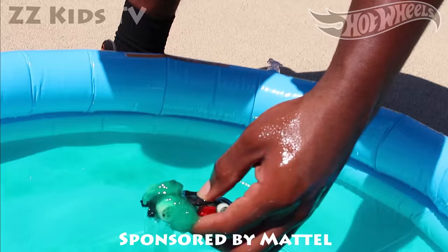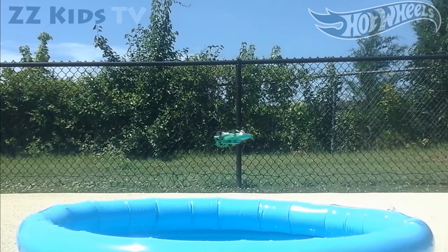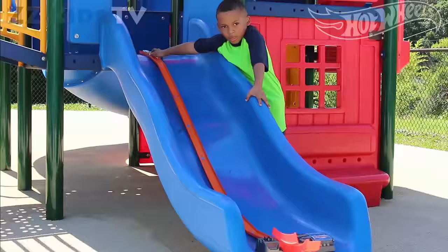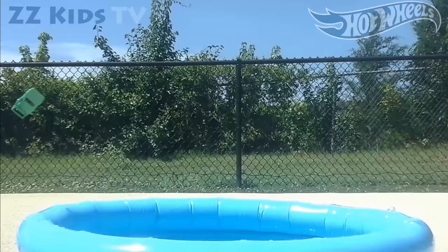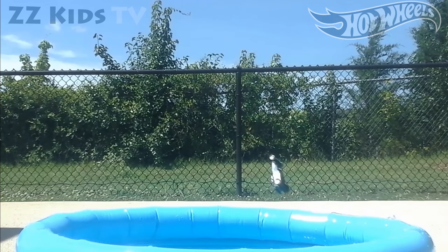Today we have the Hot Wheels Car Slide Jump Challenge! In this challenge, each ZZ Kid will choose five Hot Wheels cars and launch the car over the sliding pool. If the car goes over the sliding pool, the ZZ Kid will earn one point. If the car goes into the sliding pool, the ZZ Kid will not earn a point.